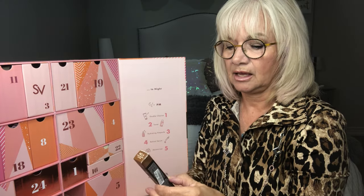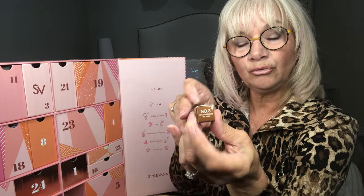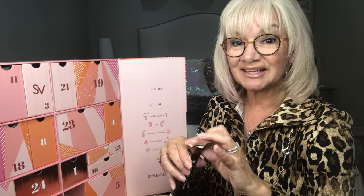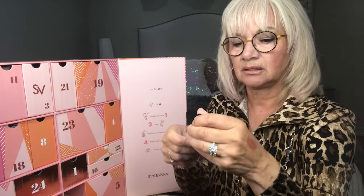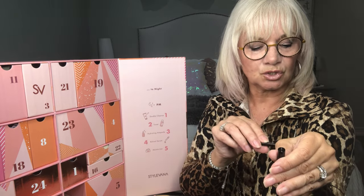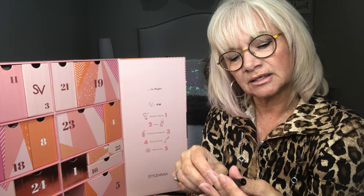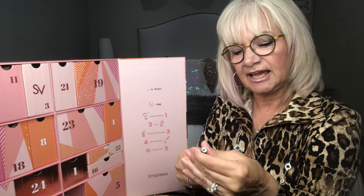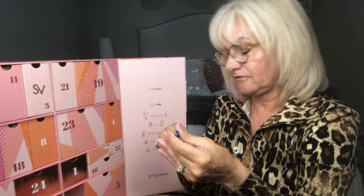Number twelve is a gel eyeliner in the colour Choco Brown. I won't open this because I probably wouldn't use it, but one of my girls will. Actually, I will swatch it — it's lovely. It's very smooth, goes on really nicely, it doesn't drag like a regular pencil sometimes does. Very, very nice. These are full size.